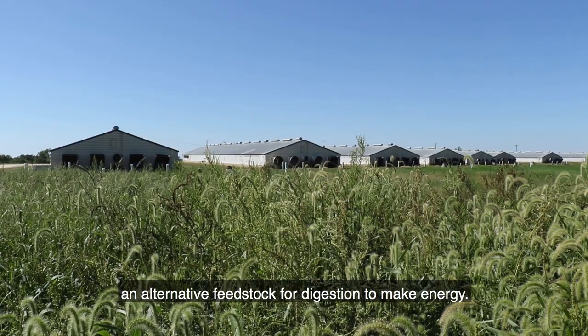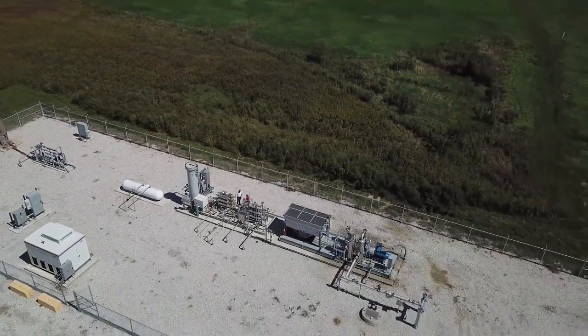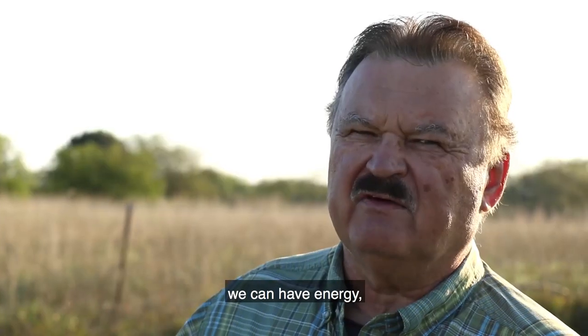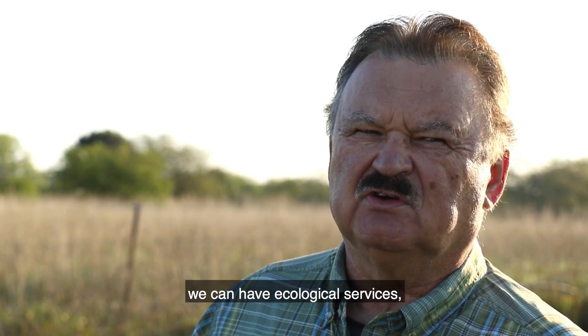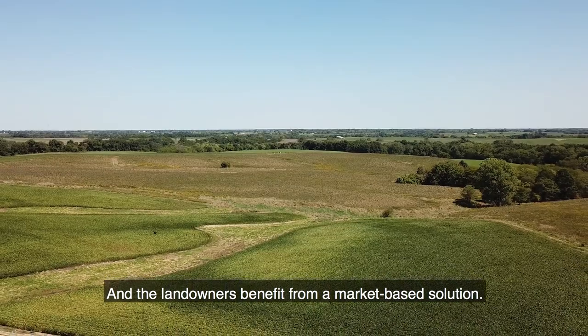And now it's led us to the collaboration that we have with Raceline Alternative Energy, venturing into how that prairie grass could be an alternative feedstock for digestion to make energy. This is a three-dimensional approach — we can have energy, we can have ecological services, and we can have wildlife habitat. And the landowners benefit from a market-based solution.